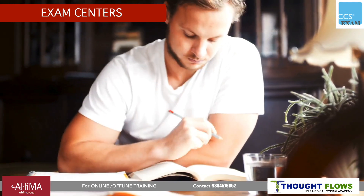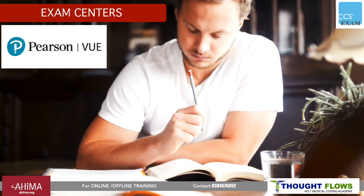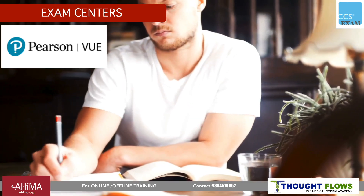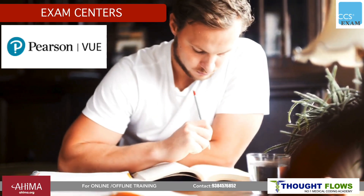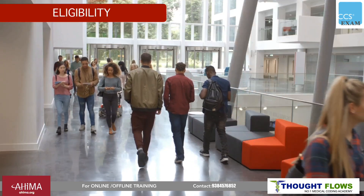Coming to exam centers, you can write this exam at Pearson VUE centers, which have a contract with AHIMA. Available centers include Bangalore, Chennai, Hyderabad, and others.